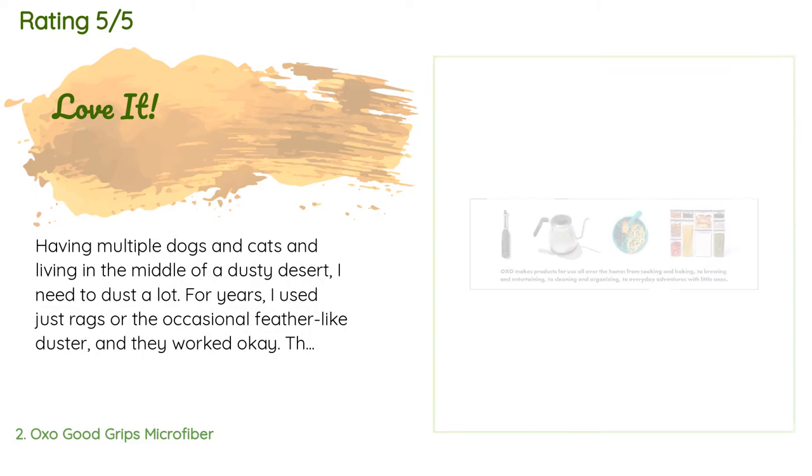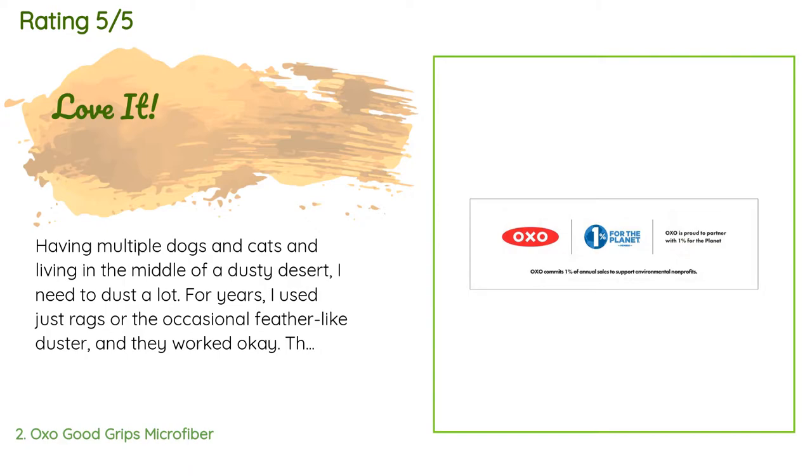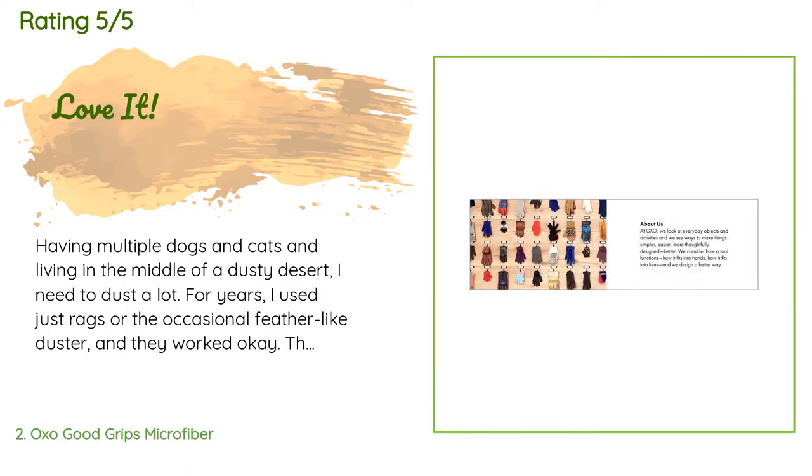There are 5,891 customers who have reviewed this product, and the average rating is 4.6 stars.